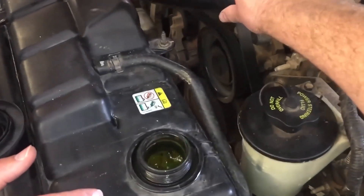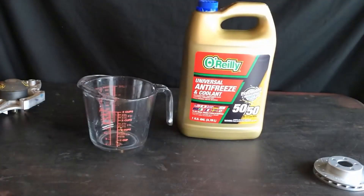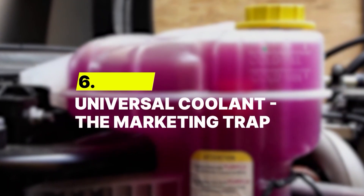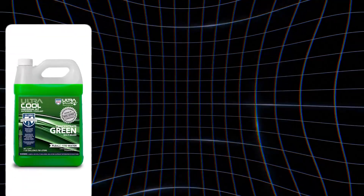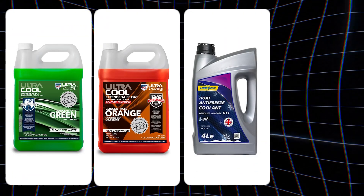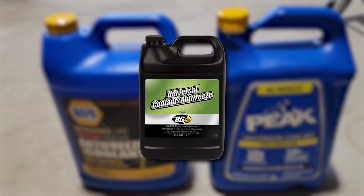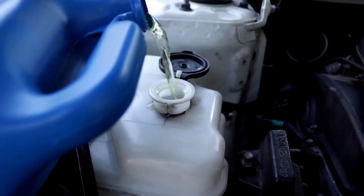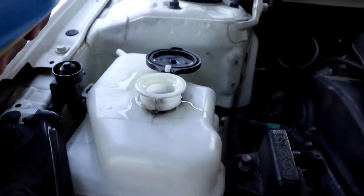One wrong top-up can turn a simple refill into a costly repair. And speaking of costly repairs, the so-called universal coolants are even worse. Number 6 – Universal Coolant – The Marketing Trap. Every manufacturer designs engines around specific coolant chemistries: IAT, OAT, HOAT, or COAT — all tuned to protect different metals, rubbers, and plastics. A so-called universal formula can't safely cover them all. The chemistry isn't truly compatible.